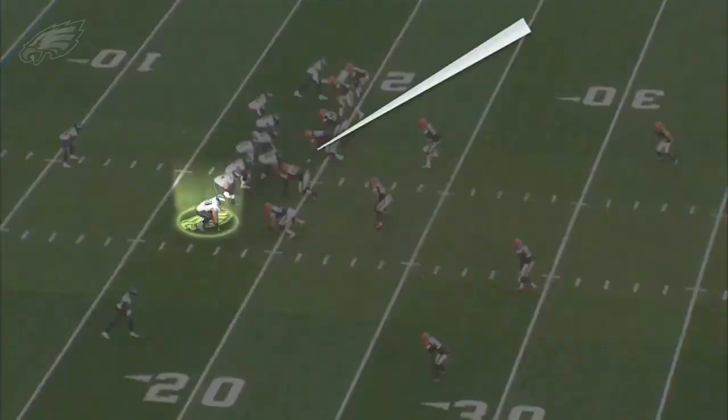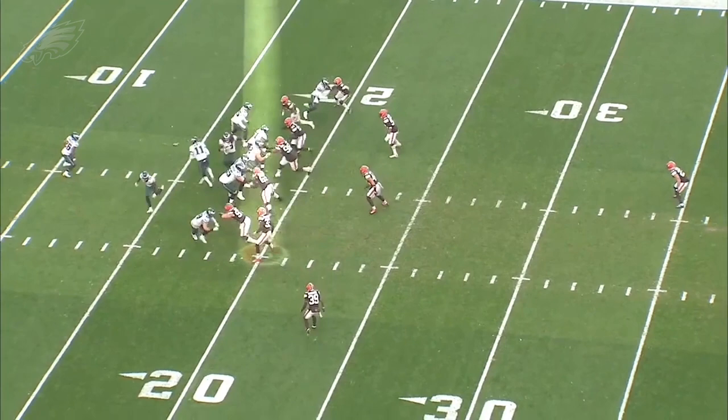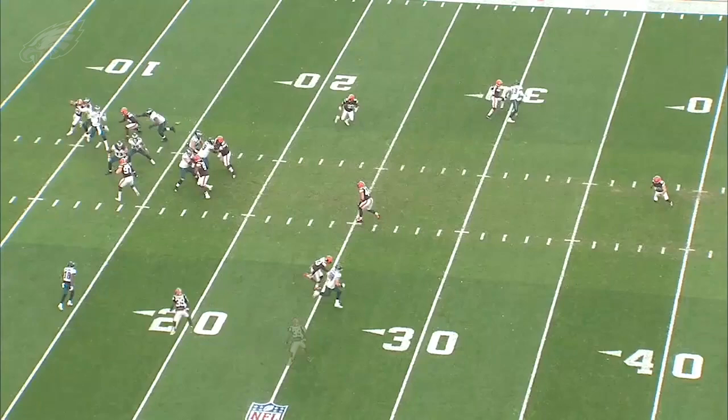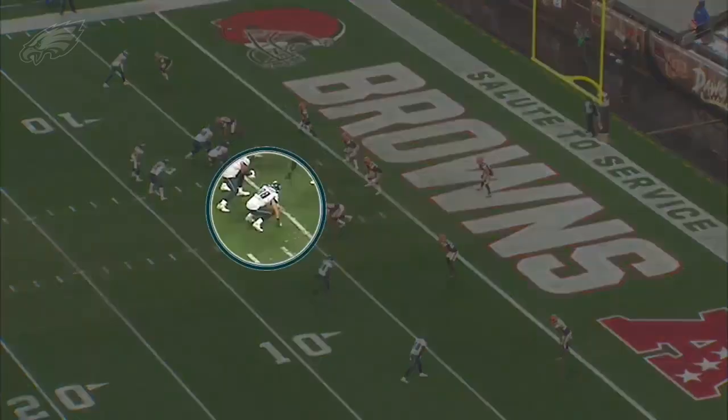Dallas Goedert has just turned into one of the best two-way players at the tight end position in the NFL. Here you're going to see that motion from Rodgers brings the safety up close to the line of scrimmage, creating the matchup: Dallas Goedert versus safety Ronnie Harrison in a phone booth. Harrison does not have the jets to keep up with Goedert running a slot fade inside the numbers — you see him go vertically downfield 30-plus yards for a first down. Nice job by the Eagles using pre-snap motion to create that.